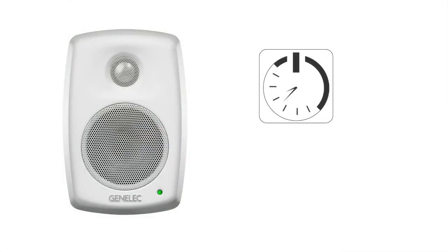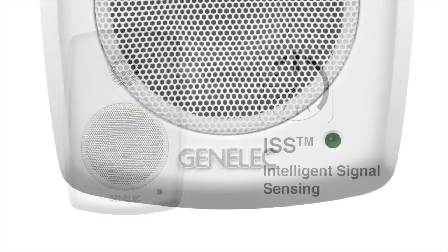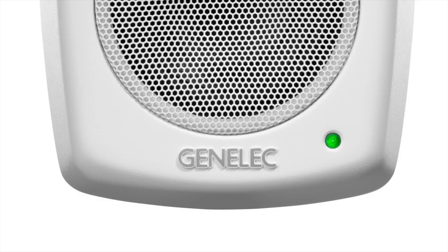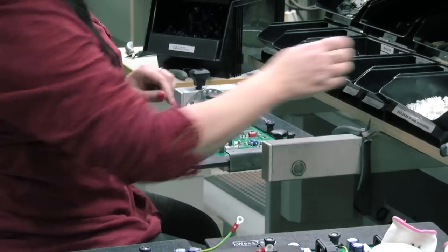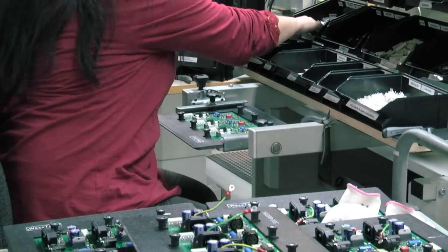The 4010 comes with Intelligent Signal Sensing, ISS circuitry. This means that power is automatically switched on and off depending on the presence of the audio signal. Equipped with Genelec's protection circuit, these reliable loudspeakers also feature new, energy-efficient Class D power amplifiers.